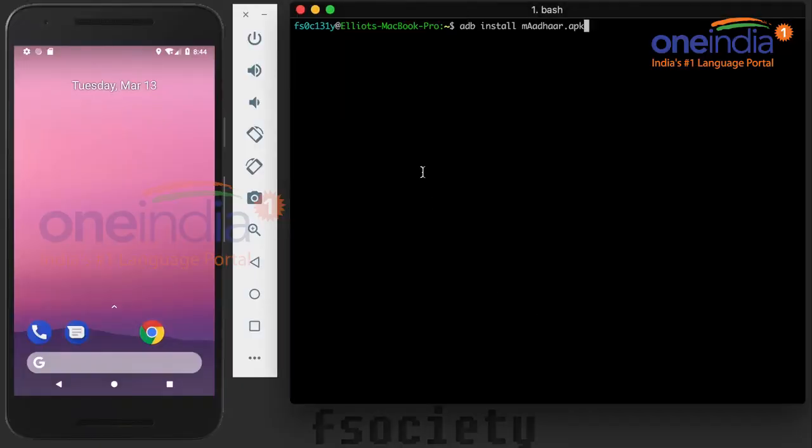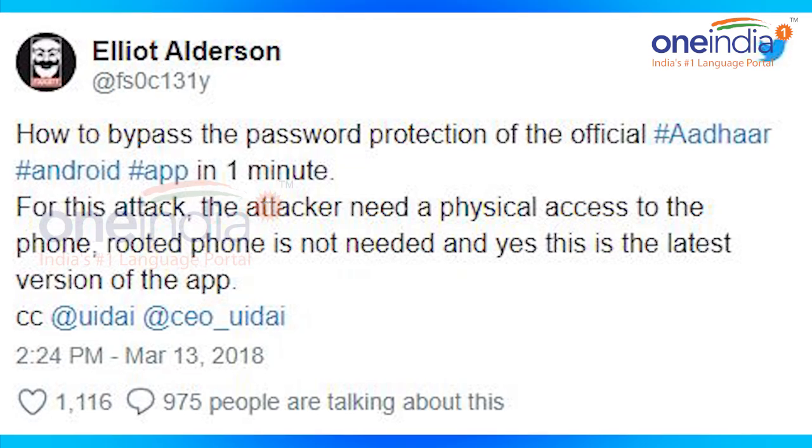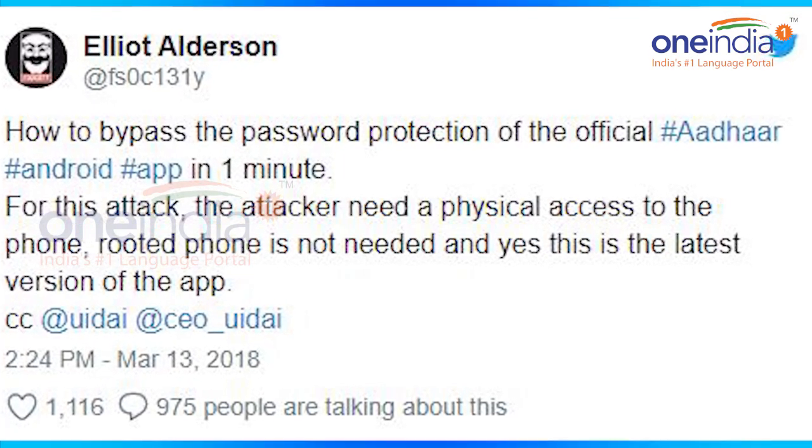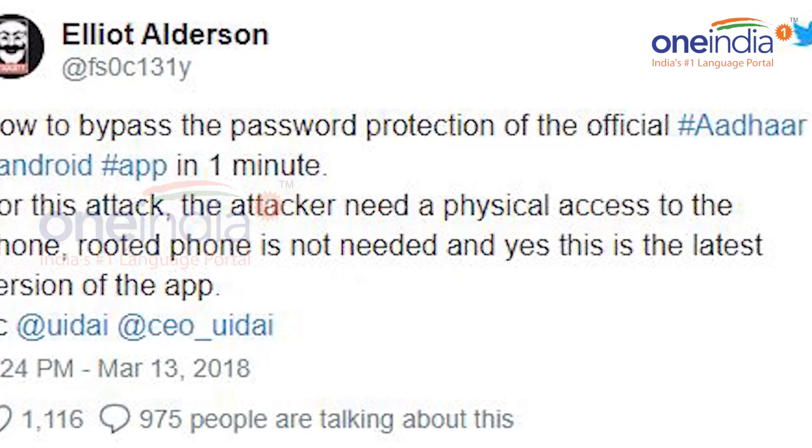Elderson said in a tweet that for this attack, the attacker needs physical access to the phone. However, he does specify that the phone doesn't need to be rooted to exploit this vulnerability, even in the latest version of the app.